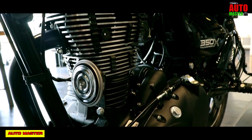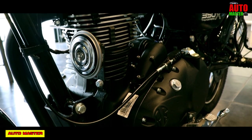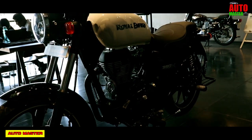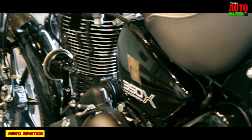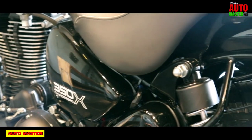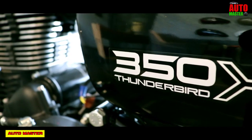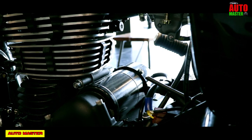The engine is a single cylinder, 4-stroke, 2-valve air-cooled engine with a displacement of 350cc. It gives a compression ratio of 8.3:1, a maximum power of 19.8 bhp at 5,250 rpm, and a maximum torque of 28 Nm at 4,000 rpm. It has a 5-speed constant mesh gearbox.